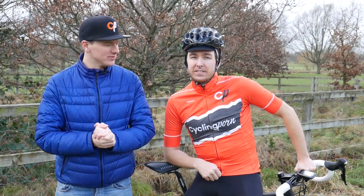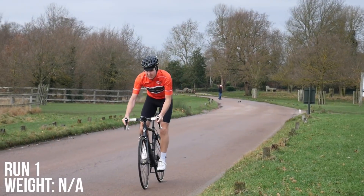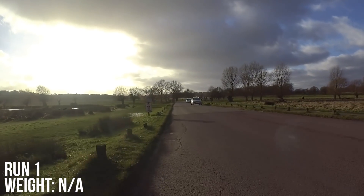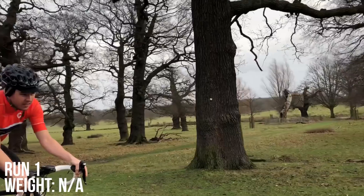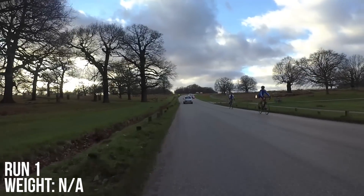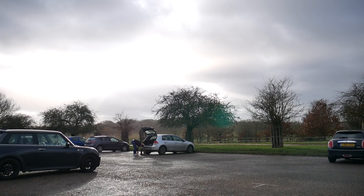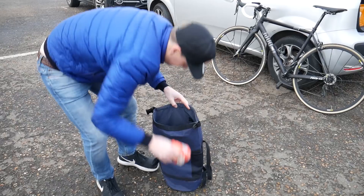Okay, let's go. You may be wondering what we're going to use for the weight in the bag — well, you can't beat a bit of flour.